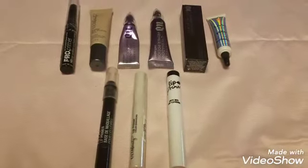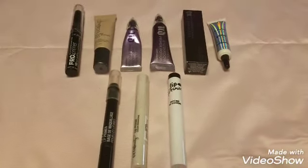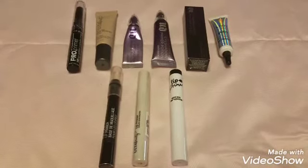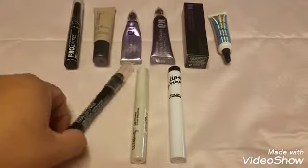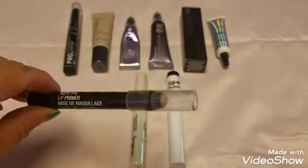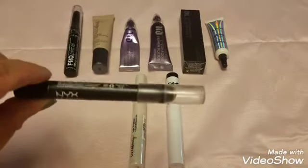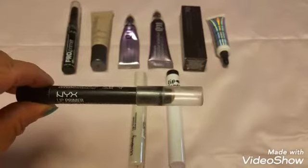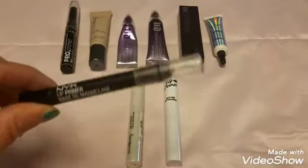These are my lip and eye primers — I'm doing them together because I don't have enough of either to cover on their own. This is the NYX lip primer. I've had it for quite a while, I don't even know if they still sell it, and I've probably got about half of it left. I've been using it religiously this year.